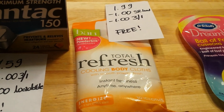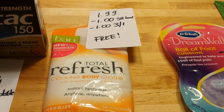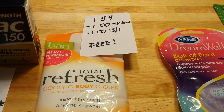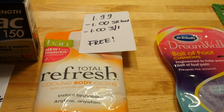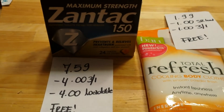The Total Refresh cooling body cloths are $1.99. We have a $1 loadable coupon you can load to your card, and there's also a $1 coupon from this week's insert, making the cloths completely free.